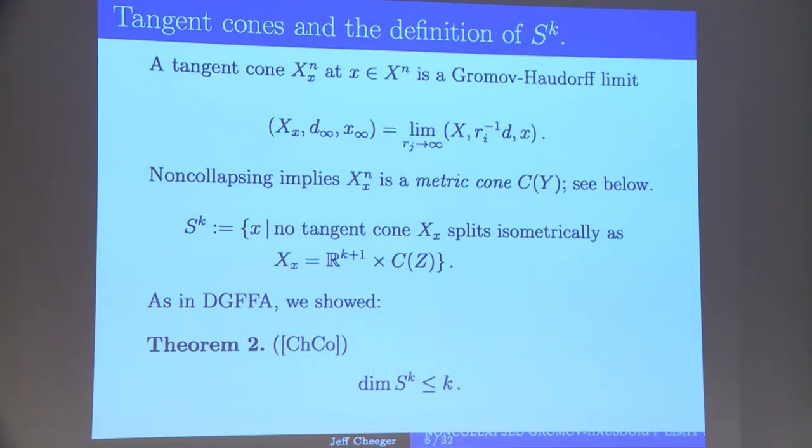The tangent cone is a pointed Gromov-Hausdorff limit of a subsequence obtained by fixing a point in the limit space and blowing it up — rescaling the metric by a sequence R^{-1} going to infinity. One of the basic results from the work with Toby is that if you do that on a non-collapsed space, what you get is a metric cone. It need not be unique in general, but whatever you get is a metric cone.